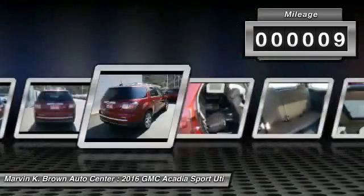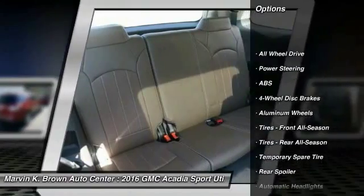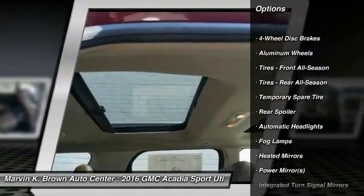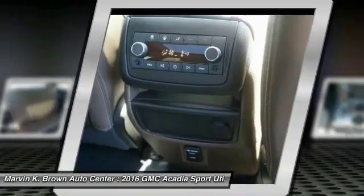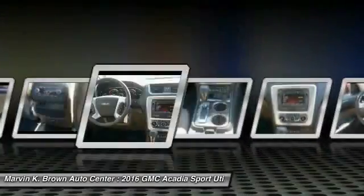Here are some of this vehicle's great options: power lift gate, stability control, traction control, steering wheel audio controls, remote engine start, keyless entry, power passenger seat, anti-lock braking system, all-wheel drive, backup camera.